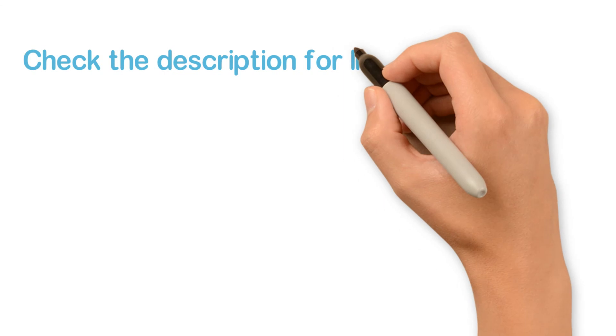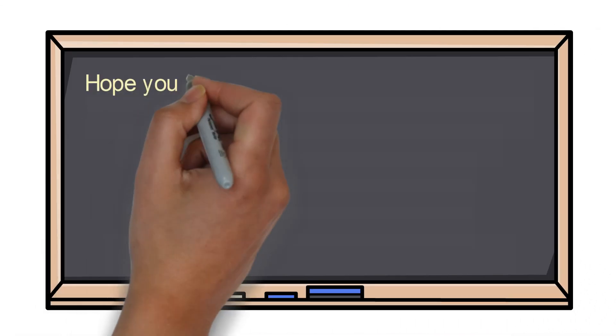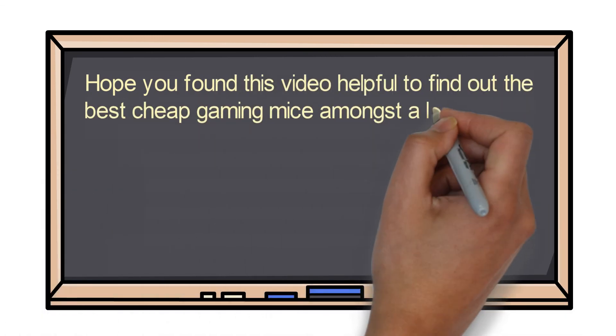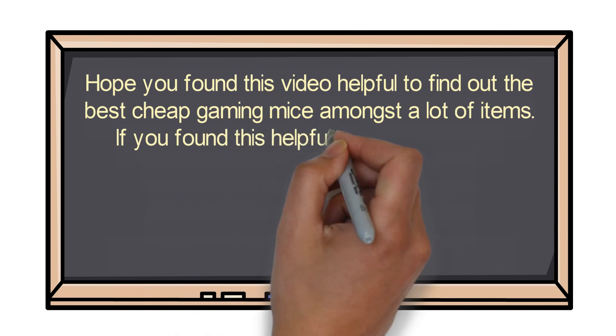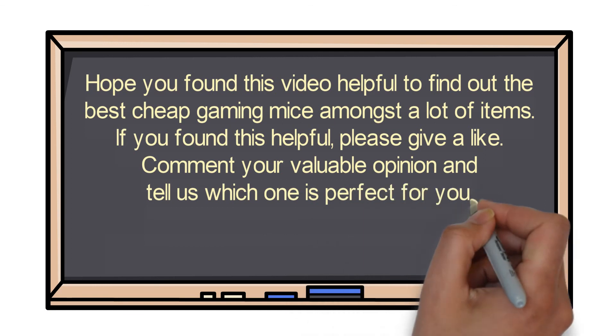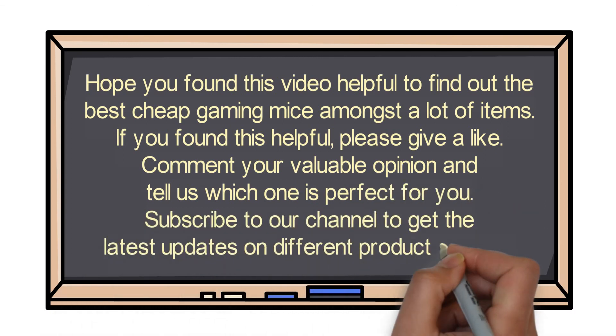Check the description for links to find out the price of the items included in this video. Hope you found this video helpful for finding the best cheap gaming mouse. If you found it helpful, please give a like, comment your opinion and tell us which one is perfect for you, and subscribe to our channel to get the latest updates on different product reviews.